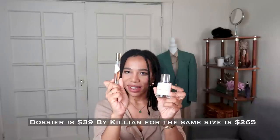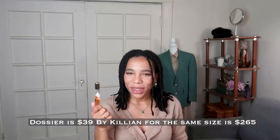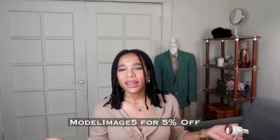The full size By Killian is over $200, but I just wanted to try to see what the actual scent smelled like and I do actually prefer the Dossier. So if you're interested in the Floral Marshmallow or the By Killian, I definitely say try the Dossier. I do have a 5% code — model image 5 — and you can get 5% off. It's buy more, pay less, so if you buy more you get a percentage off, then use my 5% code and get even more off.